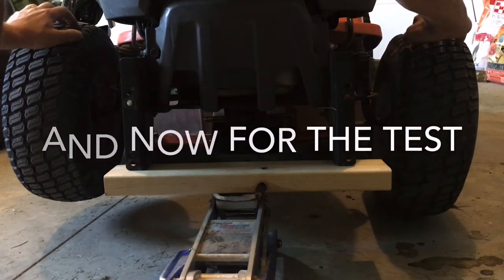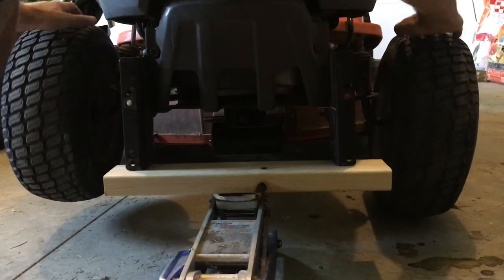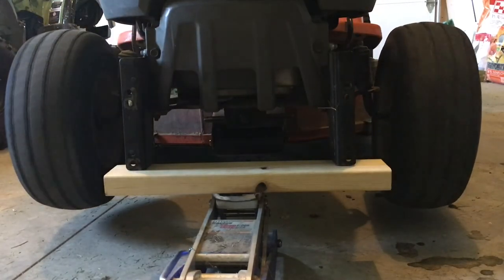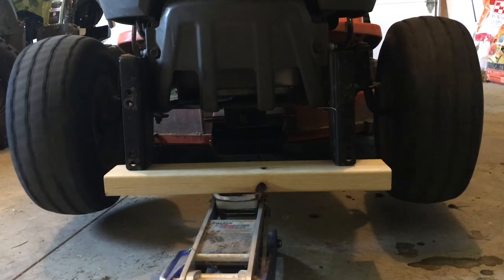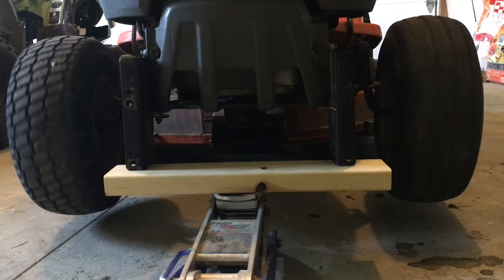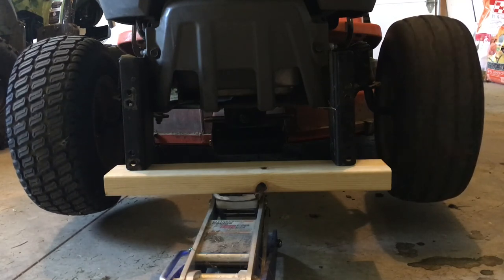Ready? Here we go. One, two, three. You can hear the grease smacking around on the left side — and it's done. Meanwhile, the ball bearing side — that sucker will spin for another minute.